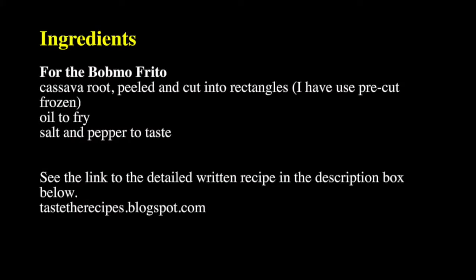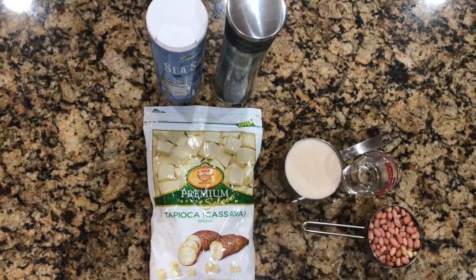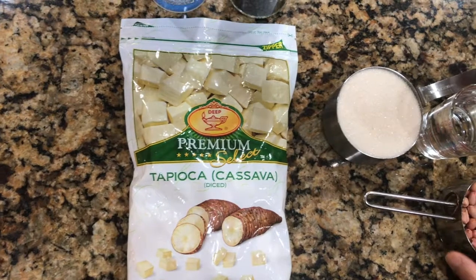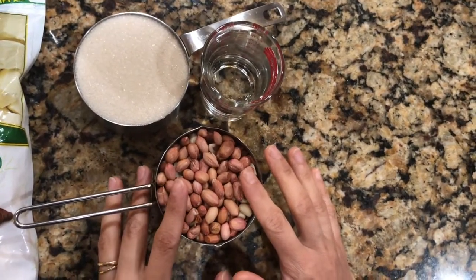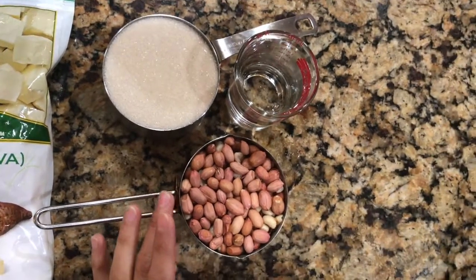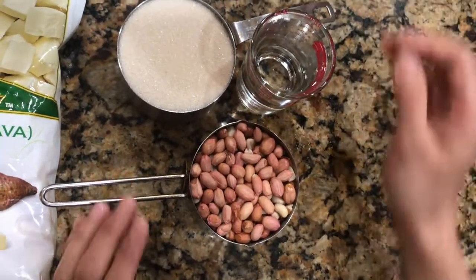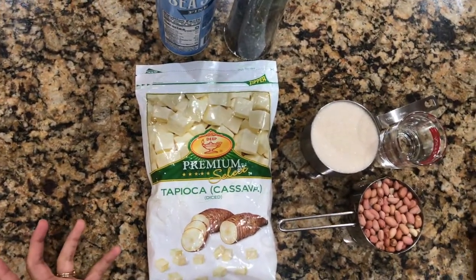You can find the detailed written recipe on my blog — the link is in the description below. Today we are making two Angolan recipes: a deep-fried cassava root called bombo frito, and a peanut brittle called peje moleque. If the syrup is not caramelized, it is called dose de jinguba — jinguba being the word for peanuts. These recipes have Portuguese influence; most recipes I found were written in Portuguese or required Google Translate.